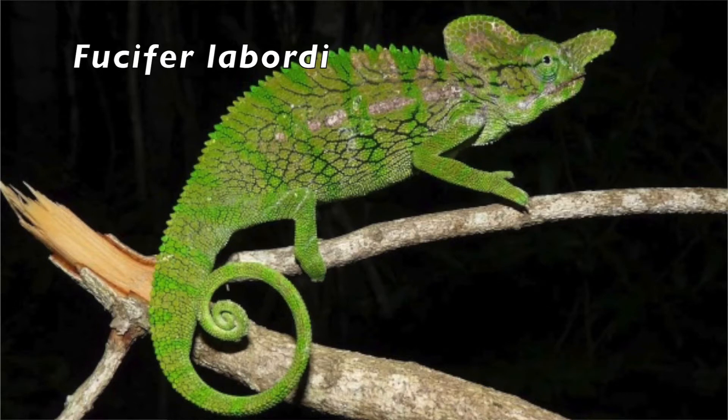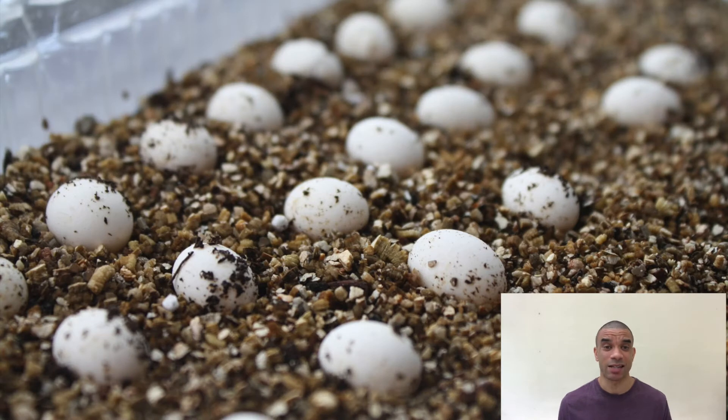We're starting with Laborde's chameleon, Furcifer labordi. This is the only known vertebrate on the entire planet to have a life cycle of one year. It's only around for a year, and most of that time it spends as an egg. So once it hatches, it only lives for a maximum of five months.